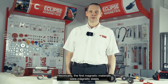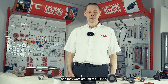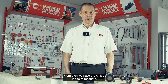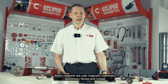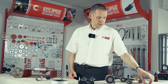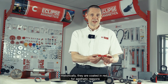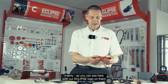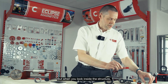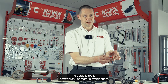Historically the first magnetic materials were magnetic steels and they were around in the 1920s. From then we had the Alnico range of magnets. Alnico magnets are a cast magnetic material of aluminium, nickel and cobalt. Historically they are coated in red for aesthetic reasons, mainly, and you can see here with our Eclipse logo on them.